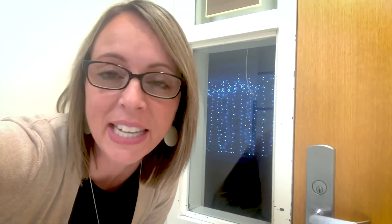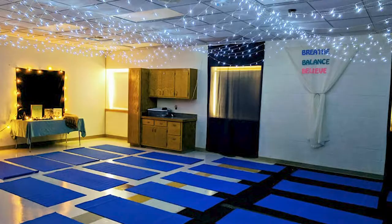Right outside this room you can see something really calming and very cool inside. I am standing in our Breathe, Balance, and Believe room. This is our space at Nellie Stone Johnson where we take a moment to intentionally calm our bodies, calm our minds, and focus our breathing so that we can be mindful in everything that we do.